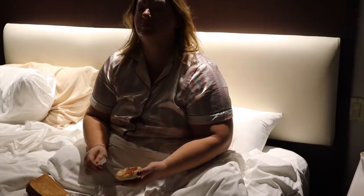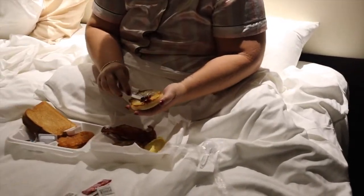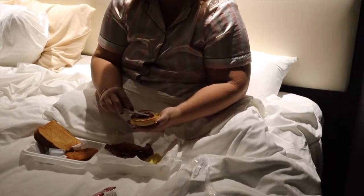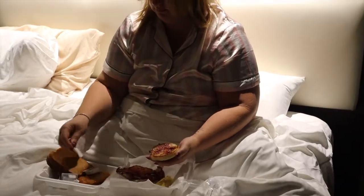Good morning everybody! It's time for breakfast, and what a better way to start the day than a little breakfast in bed. Went downstairs and got Amy a little breakfast, so we're starting off our morning right.